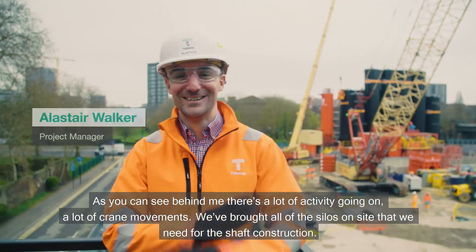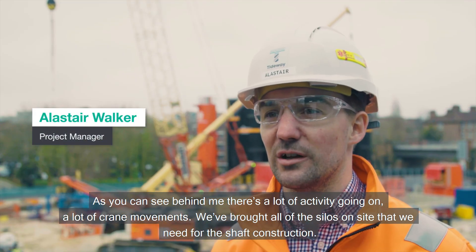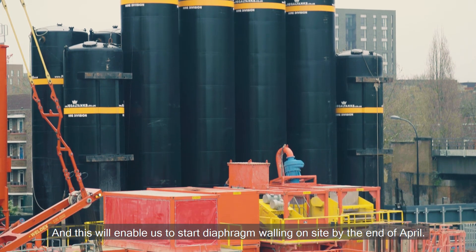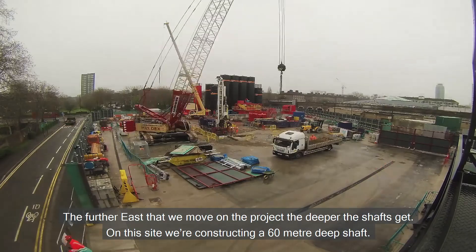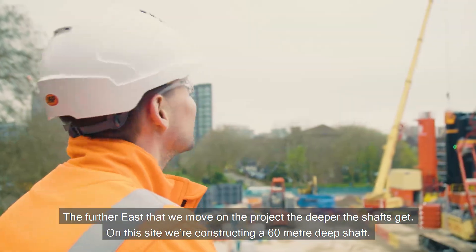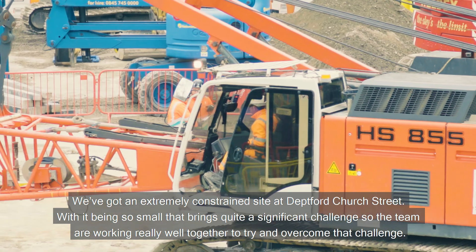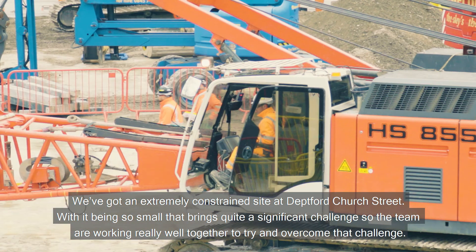As you can see behind me there's a lot of activity going on, a lot of crane movements. We've brought all of the silos onto site that we need for the shaft construction, and this will enable us to start diaphragm walling on site by the end of April. The further east that we move on the project, the deeper the shafts get. On this site we're constructing a 60 meter deep shaft. We've got an extremely constrained site at Deptford Church Street — with it being so small, that brings quite a significant challenge, but the team are working really well together to overcome it.